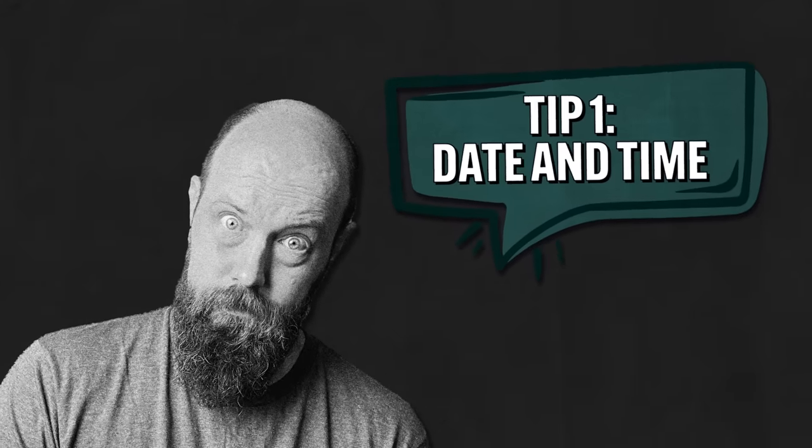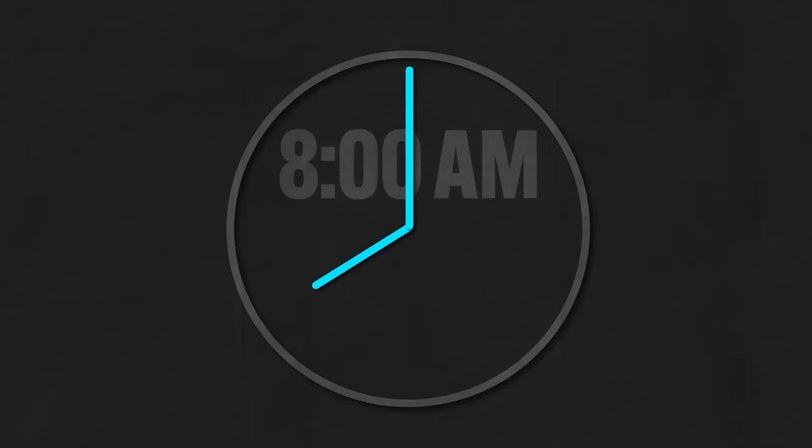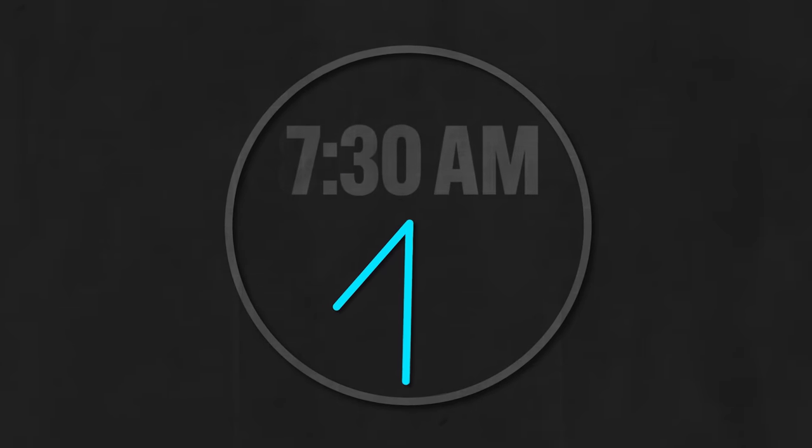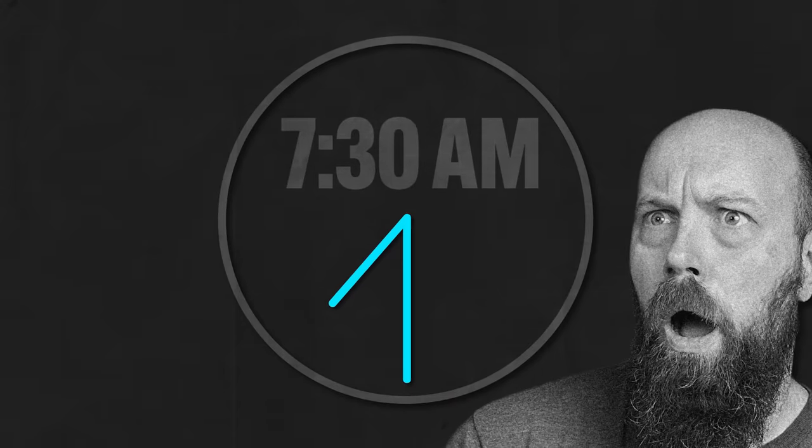Tip number one: make sure you know the date and time of your exam. And if you don't know, here they are. The AP overlords recommend that you show up to your testing location at least 30 minutes before the exam, and I think that's pretty good advice. You're already going to be stressed enough — you don't want the additional stress of getting dumped into that pressure cooker late.